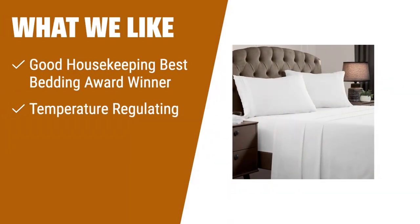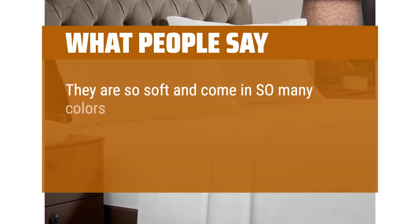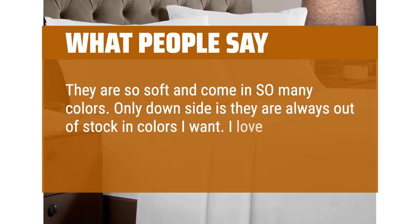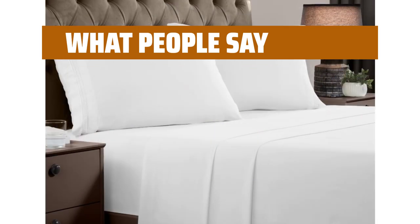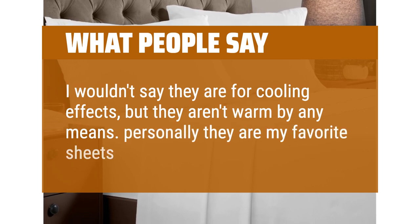What we like: Looking for affordable luxury? The Milani Queen sheet set is the perfect choice. With its ultra-soft and cooling features, it provides a comfortable sleeping experience for all sleepers, including those with sensitive skin. Plus, it's easy to care for and resistant to stains, wrinkles, fading, and shrinking. Whether you have a busy household or are on a budget, this sheet set is a great investment. What people say: They are so soft and come in so many colors. Only downside is they are always out of stock in colors I want. I love that they have extra deep pocket options. Personally, they are my favorite sheets I have purchased.